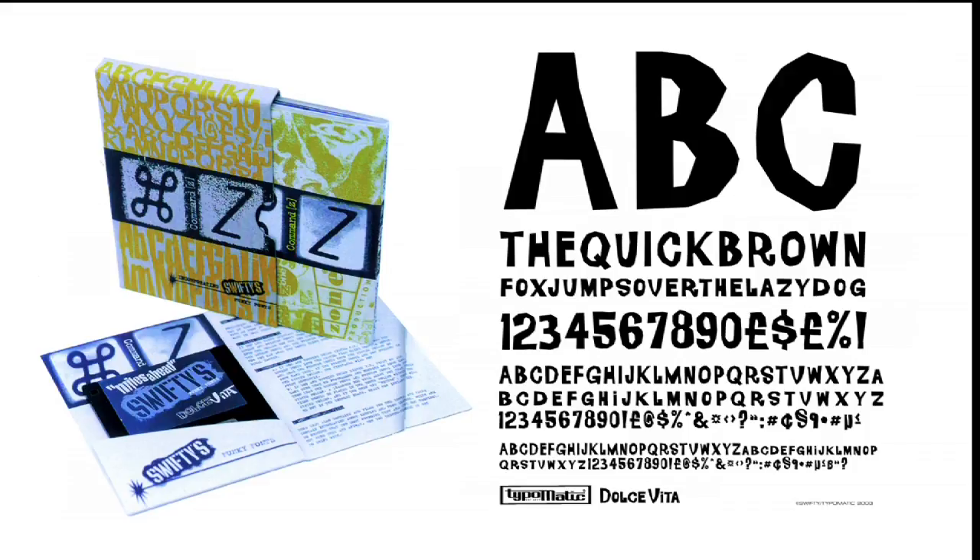This little thing on the left is Command Z and that was my first foray into the font publishing world. I was obviously inspired by the experimental Fuse project that Neville Brodie pioneered. The idea was that you got this little fanzine — a little printed booklet fanzine with two fonts: Miles Ahead and this one, which is still going strong today. I still sell this today. This is Dolce Vita. And you bought it on a floppy disk — 3.5 floppy. Anyone know what that is? Takes me back.